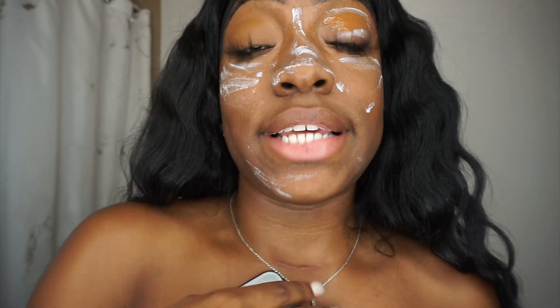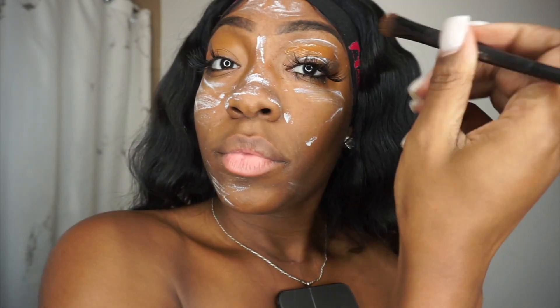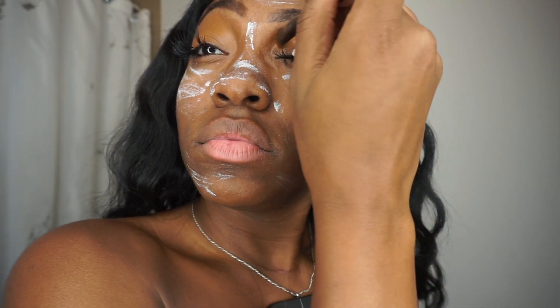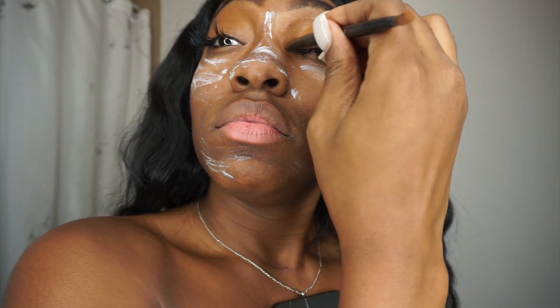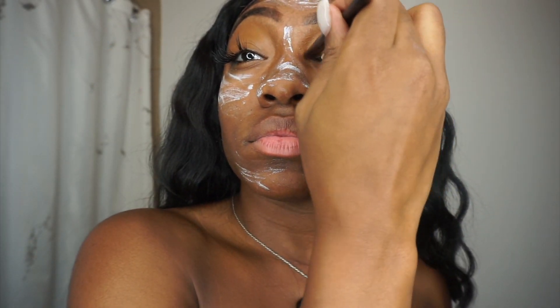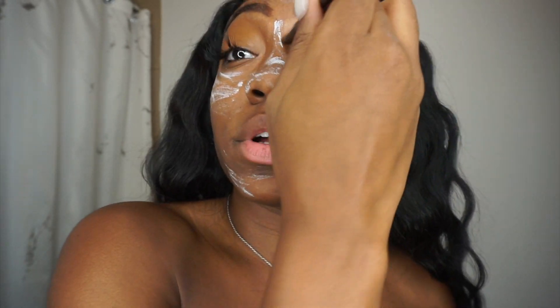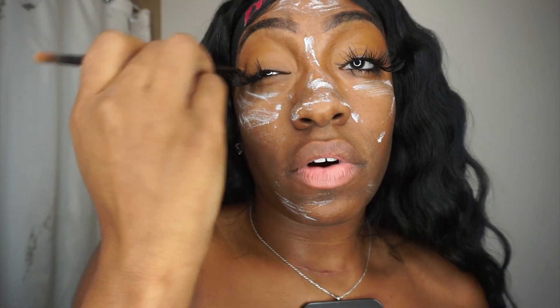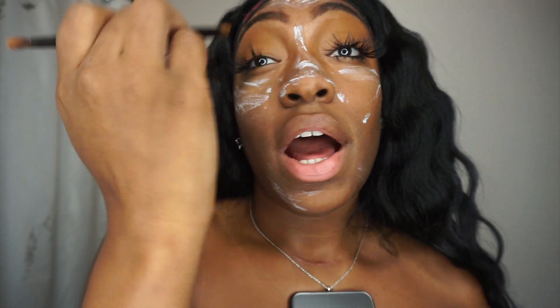I've been using milk of magnesia for years with no breakouts. If you feel like it damages your skin — as you can see, my skin is doing lovely. It is a laxative, but I don't do my makeup often. I only go out maybe three or four times a month and that's when I do my makeup, so maybe that's why it doesn't damage my skin. I'm putting my foundation on — I always work on my eyes first. I'll come back when I'm doing something more interesting.